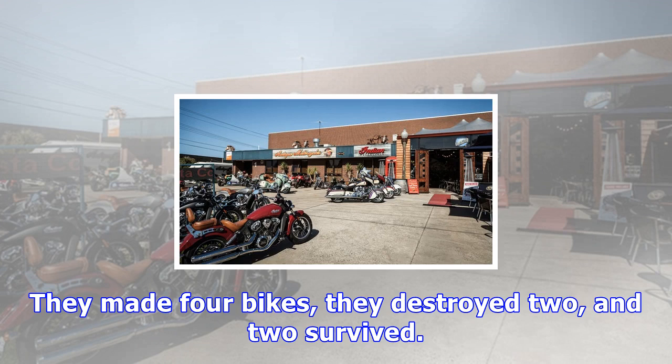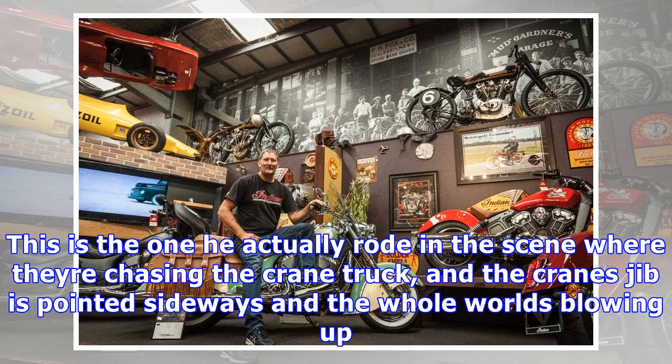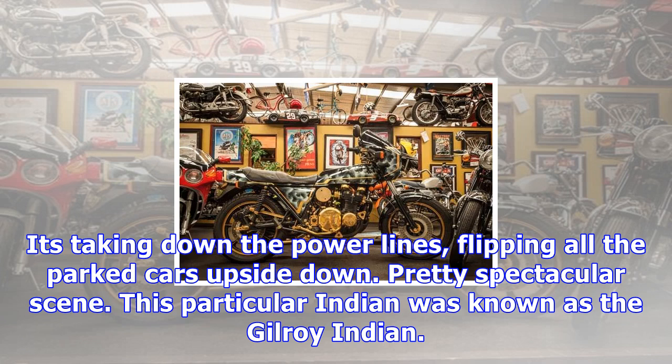I bought it from a deceased estate about 25 years ago. I've ridden this one on track. You go flat chat down Phillip Island straight, and when you hit the hump where the tunnel goes underneath, the thing does a huge wheelstand and you have to back off. Whenever you ride this bike, you have the utmost respect for it. When you get off in the pits, you're shaking and you go 'phew.'